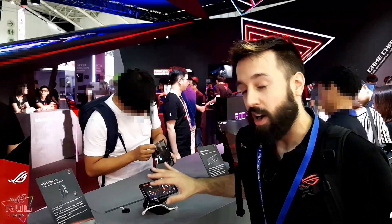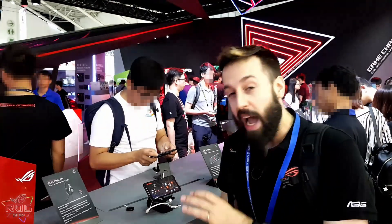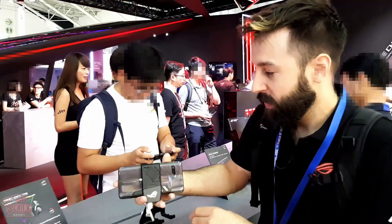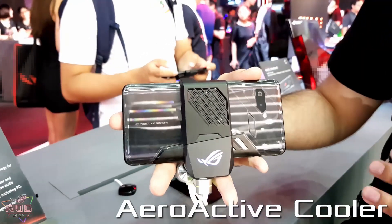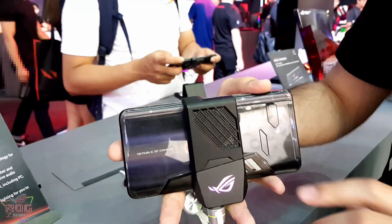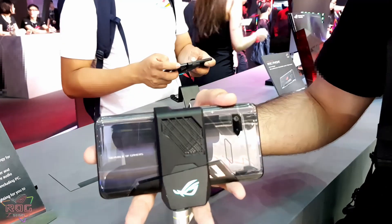To boost the cooling performance even more, we actually have in the box when you buy this product an integrated cooler which actually attaches to the side and helps cool the back. I can show you right here — this is the cooling module that ships with the device and it actually has a little fan in there. It's really quiet but you can feel it pushing air out on the side, which is really awesome. It's gonna keep this beast cool even when you're gaming for long sessions.